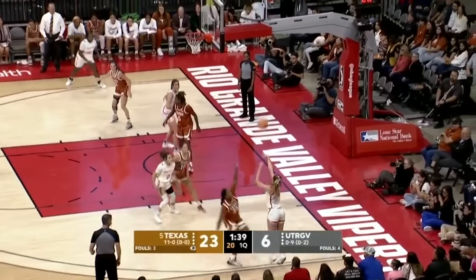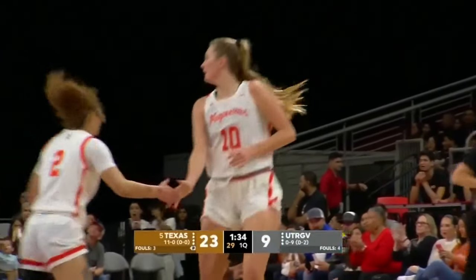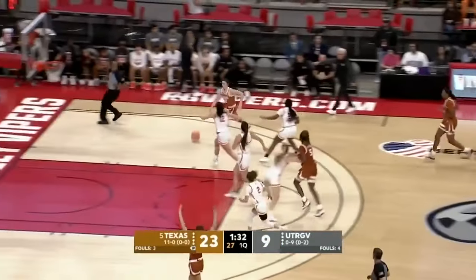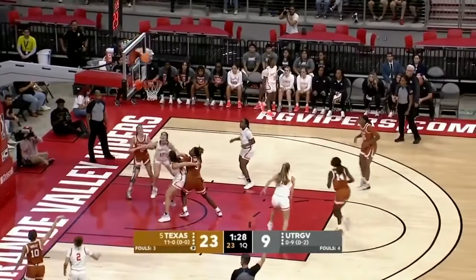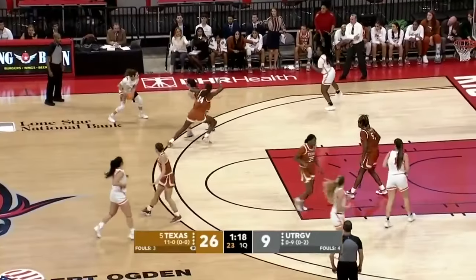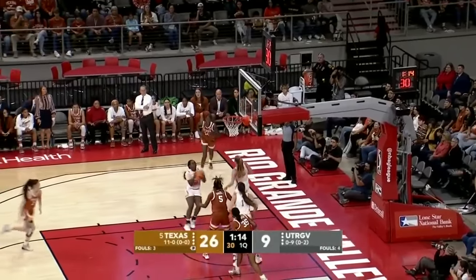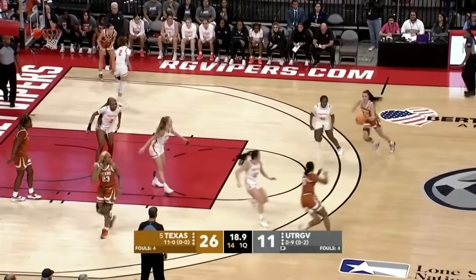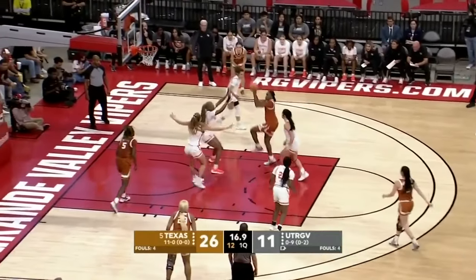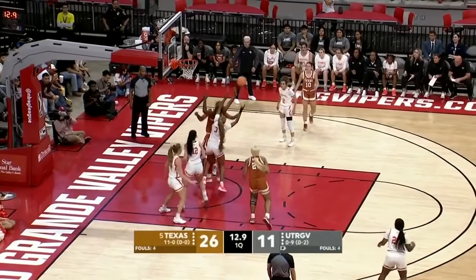Dorsey for McCory from the corner — no. Holley with the answer. Texas by 15 — by 17, actually. Sturdivant follows her own miss and puts it in. There's Booker — underneath. That one rolls off the rim.